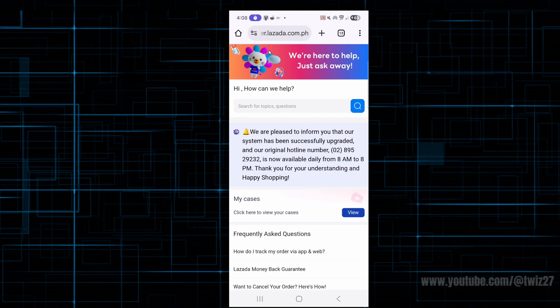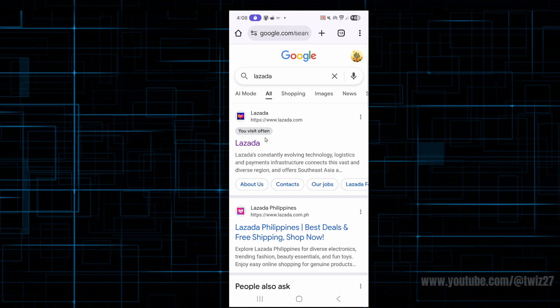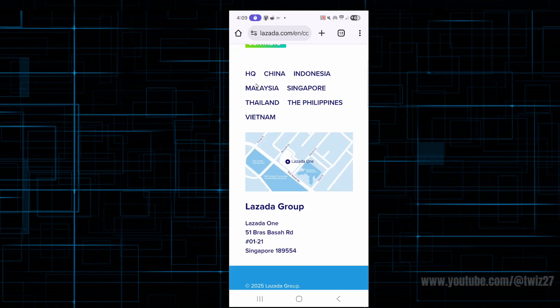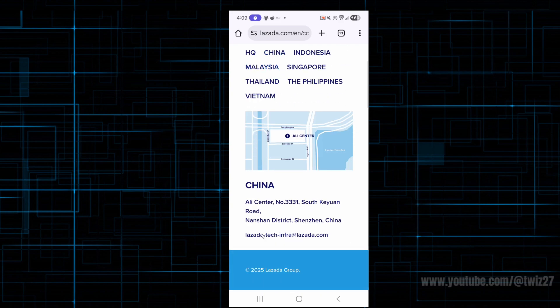You can also go to their email support team. Go to Lazada's website, and once inside the web page you'll have the option to click on the three horizontal bars. Then click on 'Contacts', and depending on what region you are in, choose the correct region. For example, if you're in China, click on China, scroll down, and they have an email address there that you can reach out to.